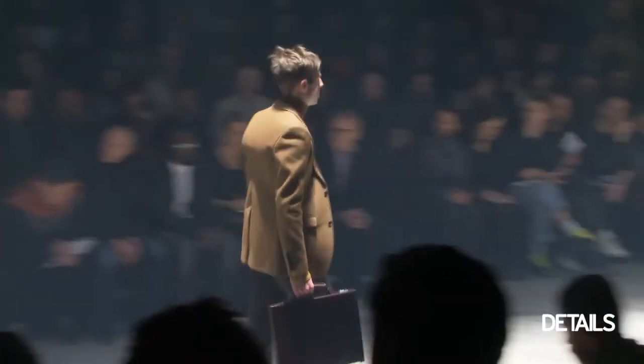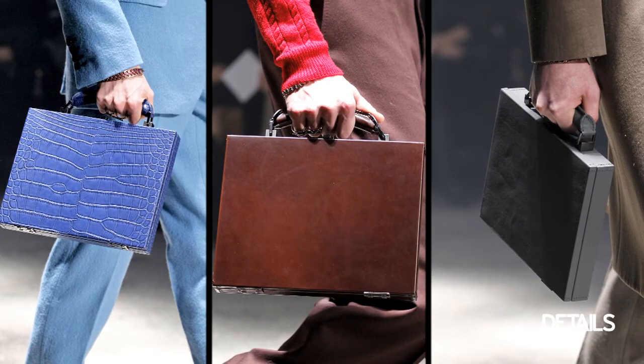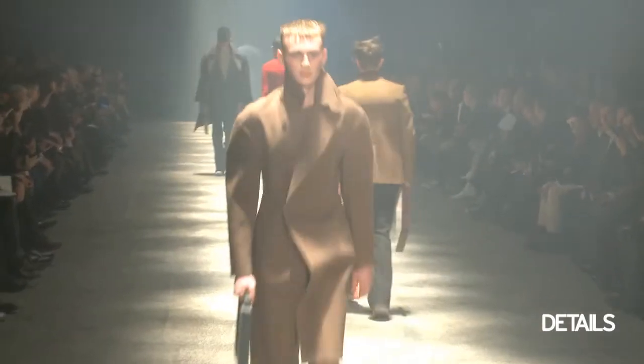This season, Long Van gave us an update on the briefcase. They were all extremely slim and very narrow, which I thought was a really nice minimal message, especially in contrast with a lot of the fuller proportions of the clothing.